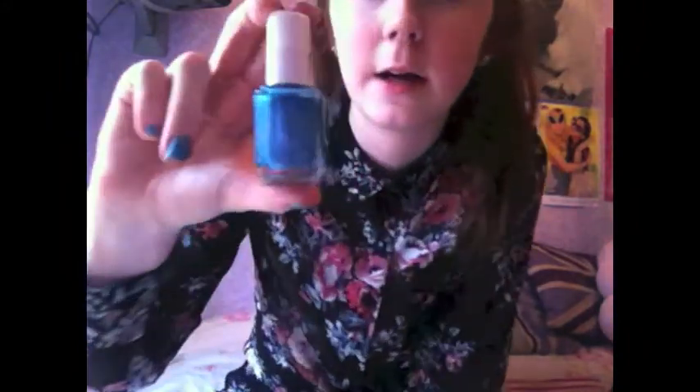For my nail polish favorite, I've been loving this Essie nail polish in Beach Bum Blue — it's like a sparkly ocean blue color. I have it on my nails right now and this is what it looks like. I don't own many Essie nail polishes but I'm definitely getting more because they last longer and don't chip as easily. With this one I don't really have to apply a second coat because it comes off really opaque with the first coat, which is great.